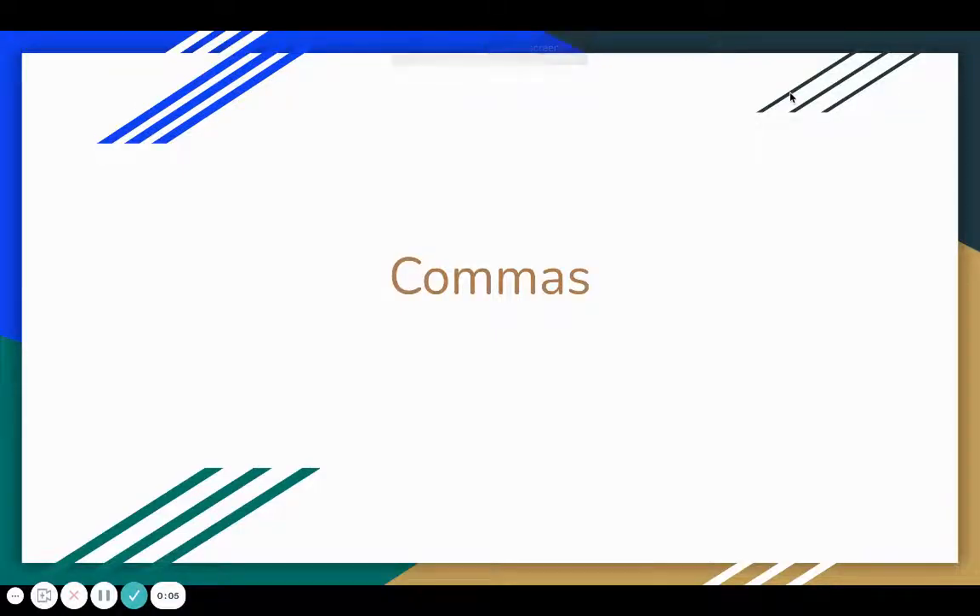Hey everybody, today we are going to review commas. You are going to have a quiz over commas on Friday, April 30th. So we are going to just briefly review these rules together.